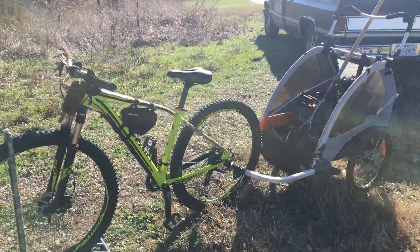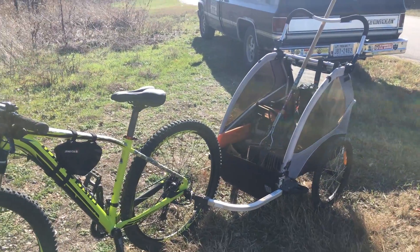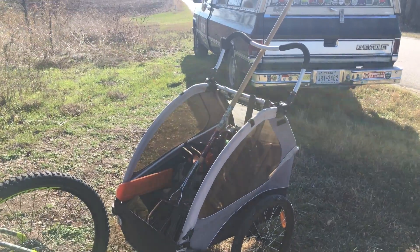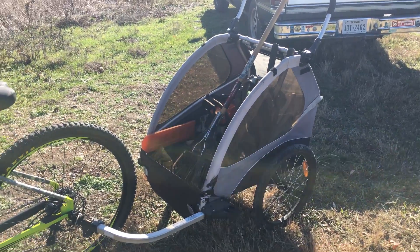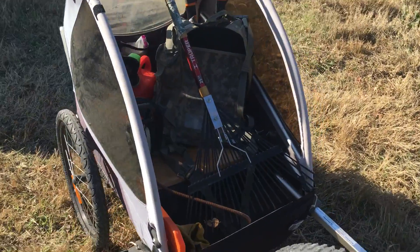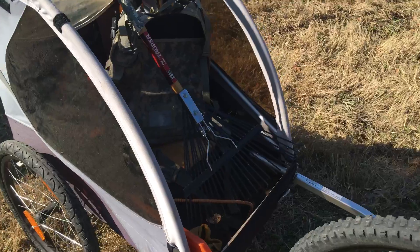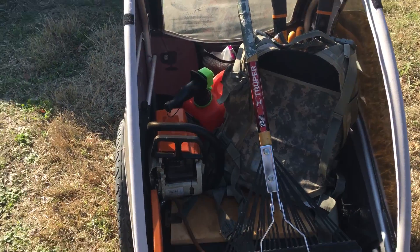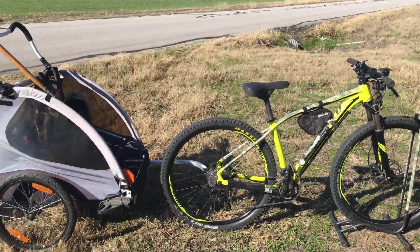Hey guys, morning, it's Camo Dude here. I just wanted to go over my little setup again — this little trailer I purchased last year at the Goodwill store out in Garland. It's one you can tote your kids in, but of course I'm using it for trail maintenance. Right now I've got a rake in there, my chainsaw, my pack with some other tools, and water. I've got everything I need to haul down the trail to work with today, and it works really good.